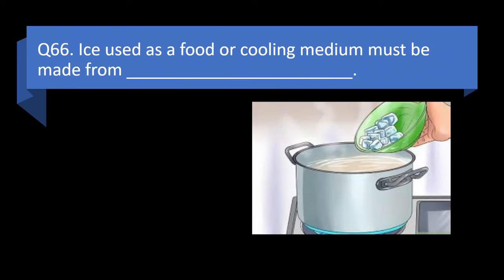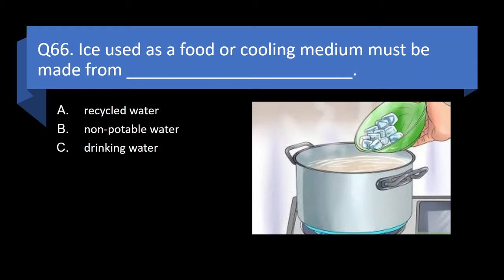Question 66. Ice used as a food or cooling medium must be made from recycled water, non-potable water, drinking water, or distilled water? Answer: c. Drinking water.